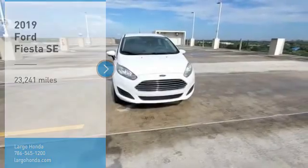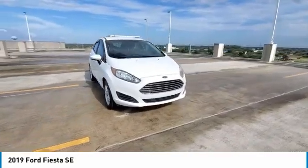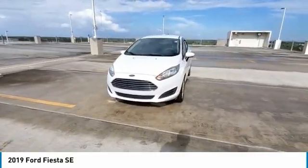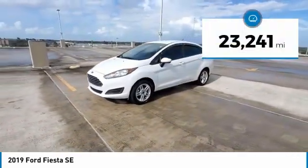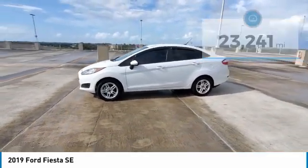Stop by and take a look at the 2019 Fiesta. Ford will be offering a wide range of options and accessories on the Fiesta, in a play to make the Fiesta highly customizable to fit the preferences of its drivers. This vehicle has less than 25,000 miles. Here are some of this vehicle's great options.